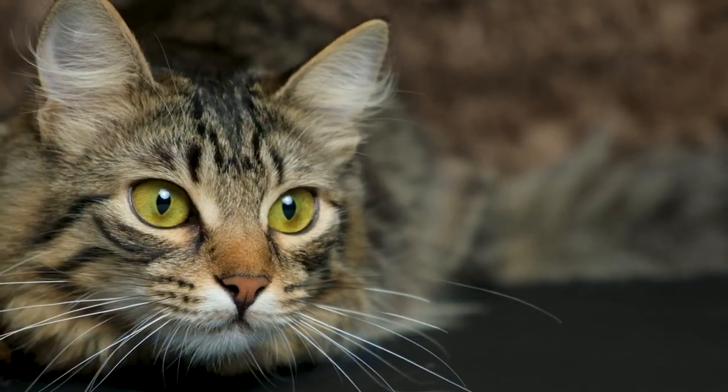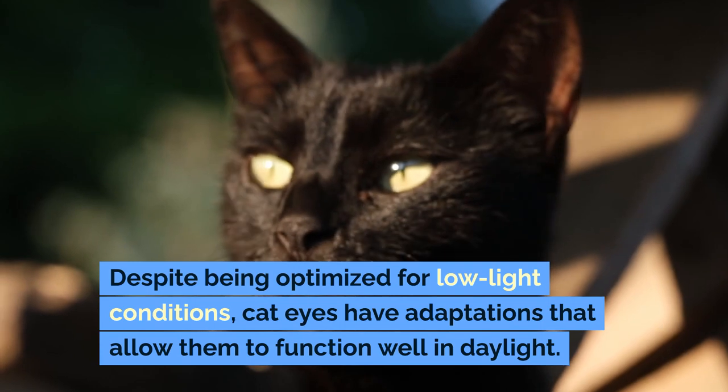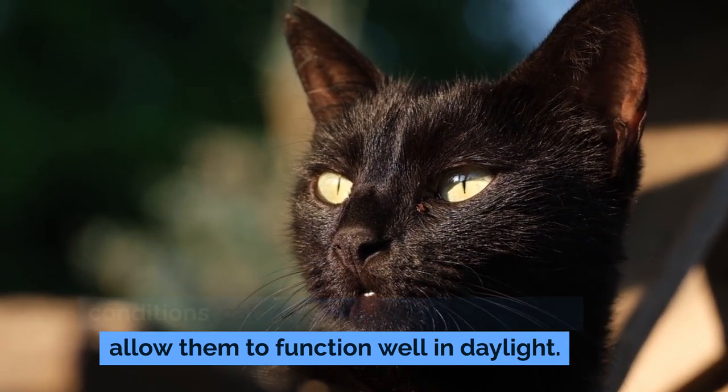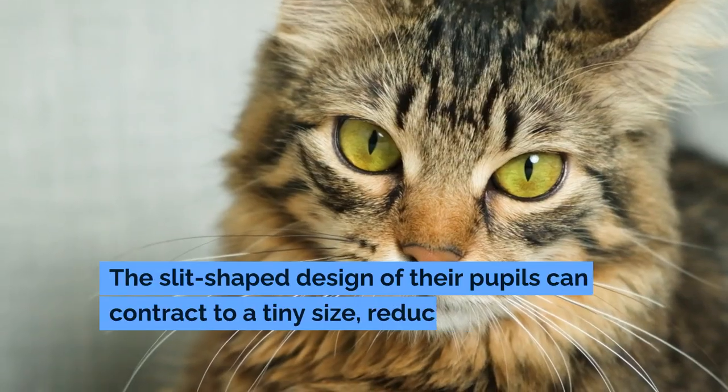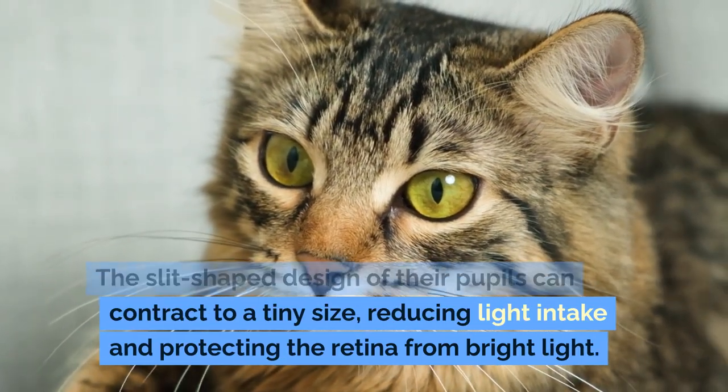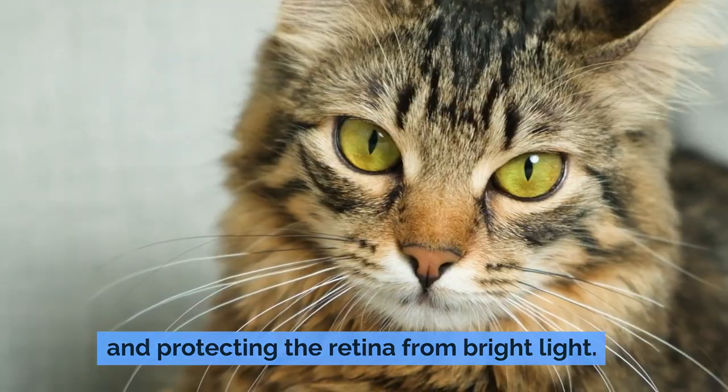Adaptations for Daylight. Despite being optimized for low-light conditions, cat eyes have adaptations that allow them to function well in daylight. The slit-shaped design of their pupils can contract to a tiny size, reducing light intake and protecting the retina from bright light.